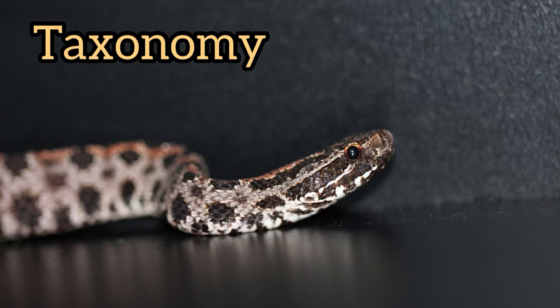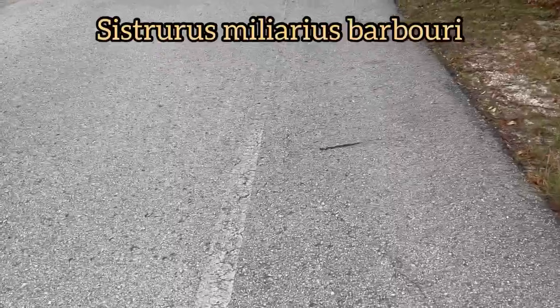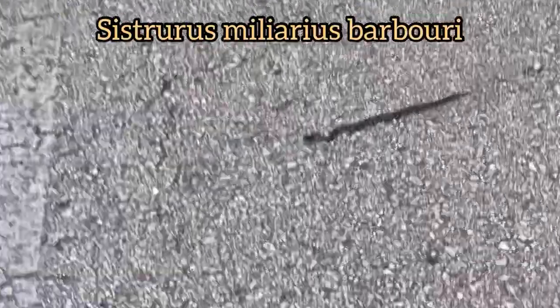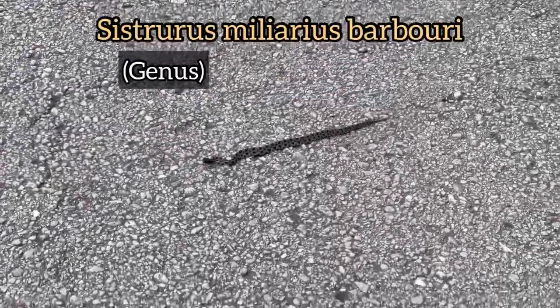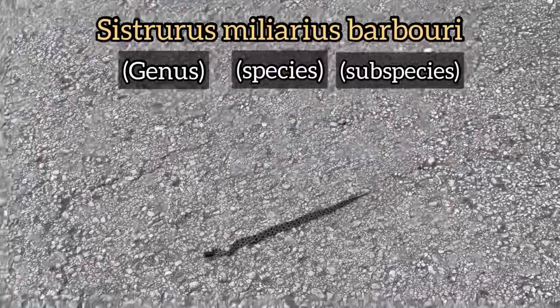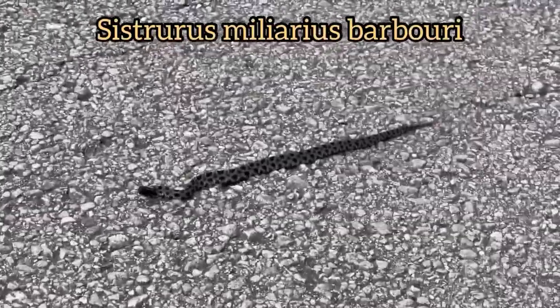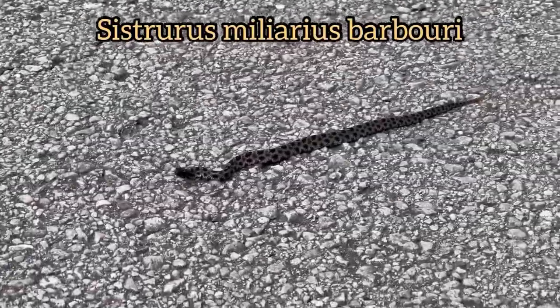Starting with taxonomy, the dusky pygmy rattlesnake's scientific name is Sistrurus miliarius barbouri. Sistrurus refers to the genus, miliarius refers to the species, and in this case barbouri refers to the subspecies. The subspecies name was given to honor Thomas Barbour, an American herpetologist.